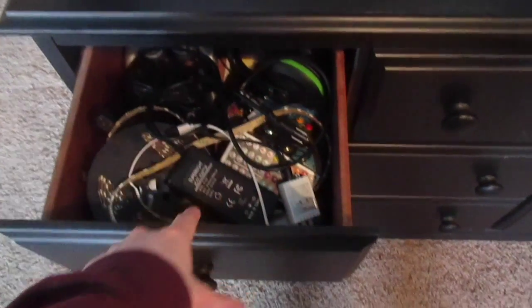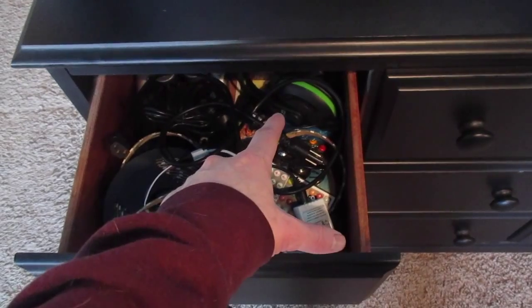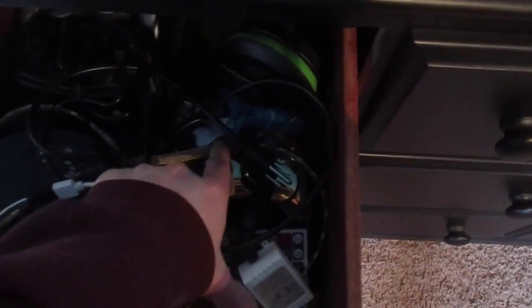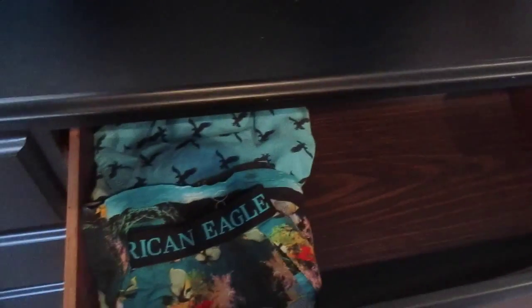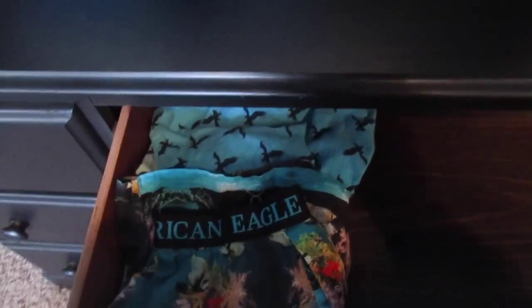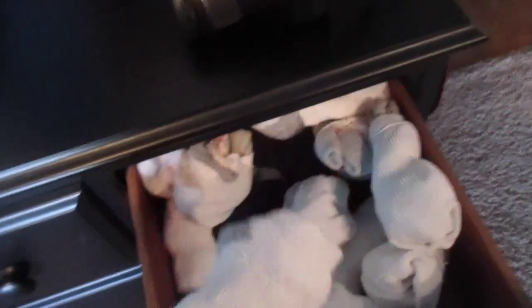This is my dresser from Wayfair. Inside, I've got an extra junk drawer with my Xbox 360 Turtle Beaches as backup, an Xbox controller, some LEDs I haven't put up, PlayStation 2 controllers, a GameCube controller, and Wii controllers — it's kind of a gaming junk drawer. Next drawer has my underwear — mostly boxers since I need to do laundry — and then all my socks; I pretty much only wear white socks except for black dress socks.